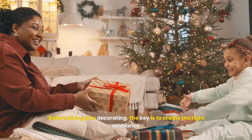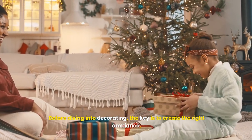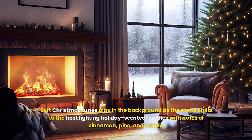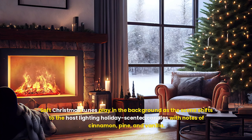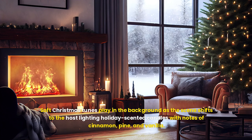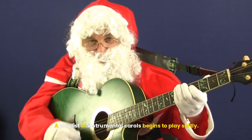Setting the mood: before diving into decorating, the key is to create the right ambience. Soft Christmas tunes play in the background as the host lights holiday-scented candles with notes of cinnamon, pine, and vanilla. A playlist of instrumental carols begins to play softly.